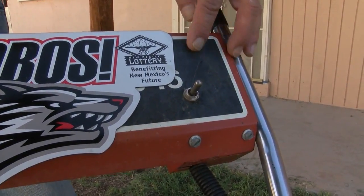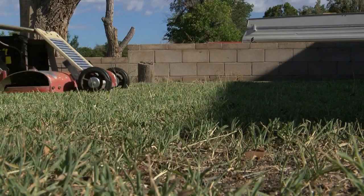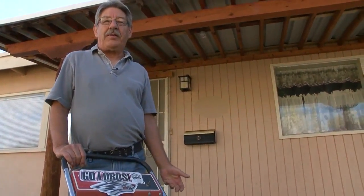Here's how you start it — with the flick of a single switch. Baylor likes it because it doesn't annoy his neighbors. After mowing, it sits out in the sun for a week, and by that time it's charged and ready to do it again.